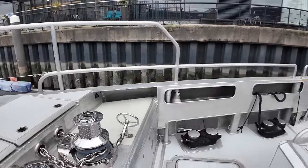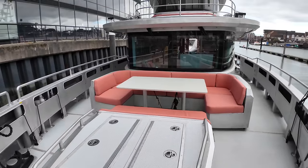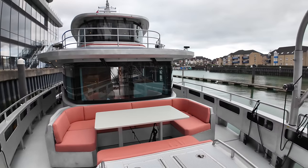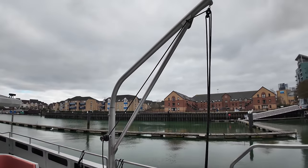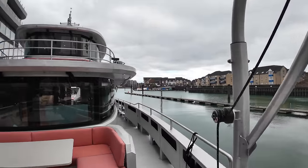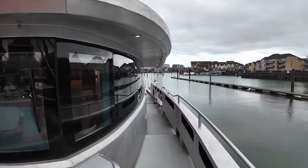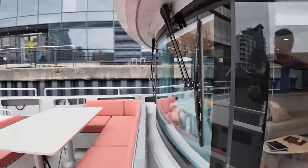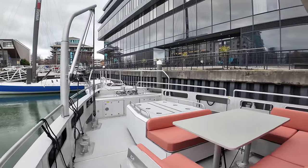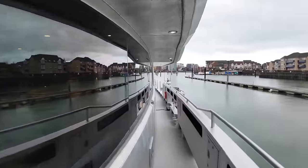As we spin around 180 degrees and look aft, we get a fantastic view of that beautiful superstructure. The owner of this boat also opted to have a crane over here on the port side. Before taking you inside and showing you around the accommodation areas and the engine room as well as the bridge, remember that with a certain amount of customisation, you can change the layout according to your own requirements. But now let's head aft using the port side deck.